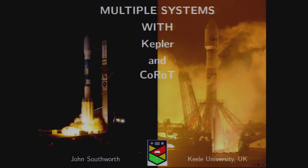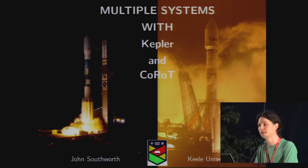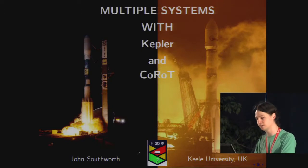I'm going to consider multiple systems with the Kepler and CoRoT satellites. These satellites do time series photometry, so why is that relevant? The obvious answer is eclipses, and ellipsoidal and reflection effects as well. So most of this talk is actually going to be about eclipsing binaries.